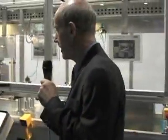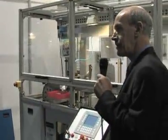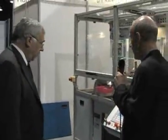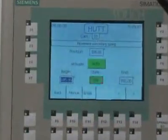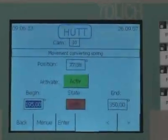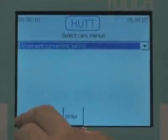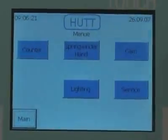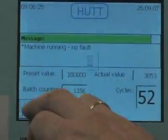Tell me a little bit about the operator panel. You mentioned some remote diagnostics can happen here, as well as setting up your configurations. Yes, this is, for example, a touch panel, which is mostly used now on our machines. It gives back information to the machine operators. You can set it up, you can program it in different ways. This is kind of a standard today in the machine building business.